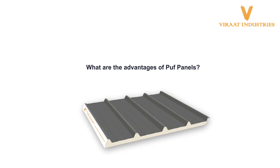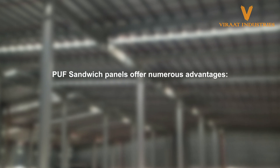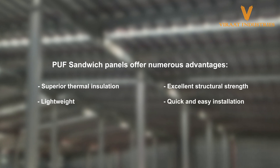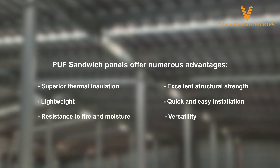Puff Sandwich Panels offer numerous advantages, including superior thermal insulation, excellent structural strength, lightweight construction, quick and easy installation, resistance to fire and moisture, and versatility in design and application.